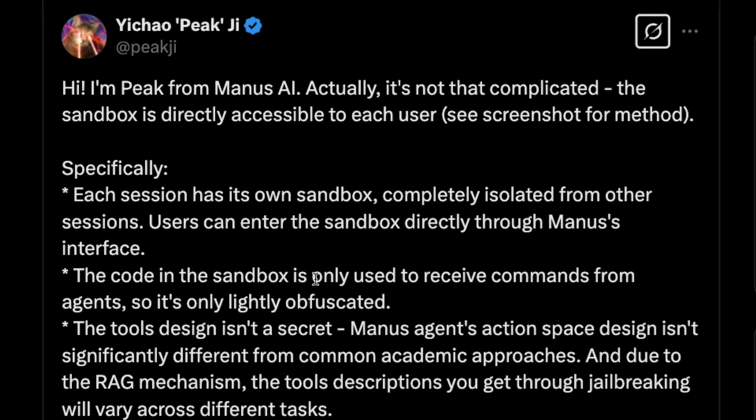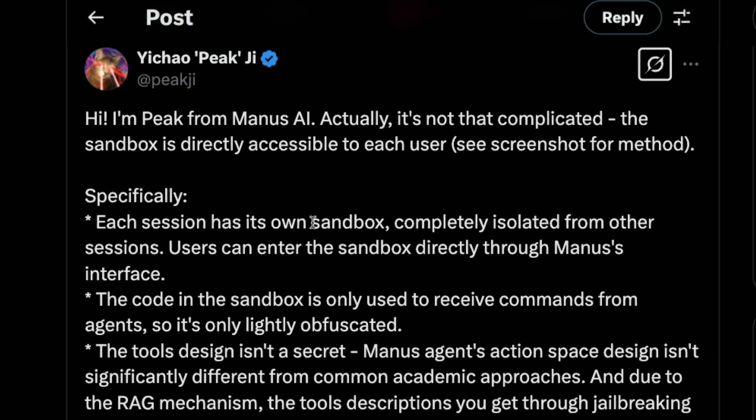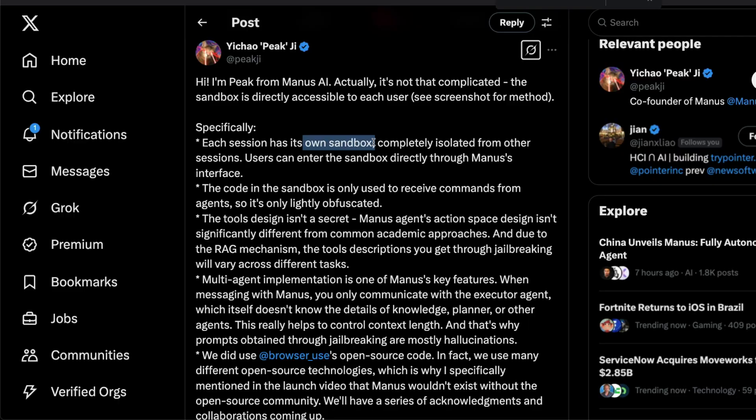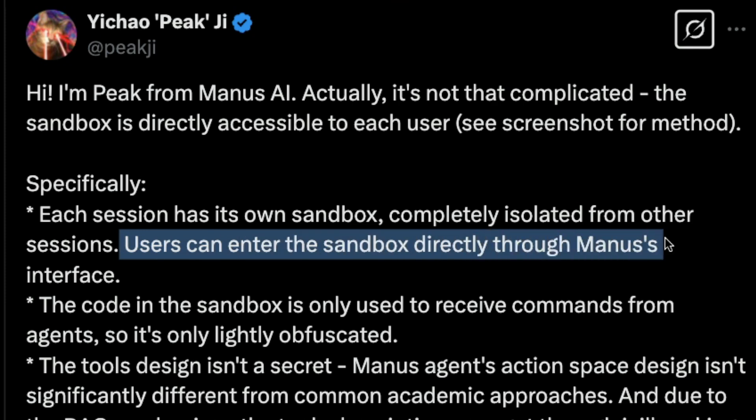But then the co-founder of Manus came to the same thread and gave a very detailed response that made everybody understand what goes behind building something like this. For each and every session, it creates its own sandbox, and every sandbox is completely isolated from other users' sessions. If you and I are using Manus at the same time, then you have a different Ubuntu sandbox and I've got a different Ubuntu sandbox. Users can enter the sandbox directly through Manus's interface, and that is how people figure out what goes on inside Manus's file system.